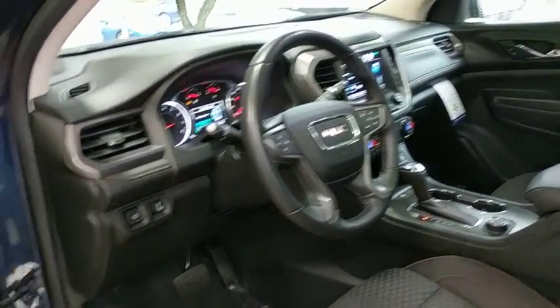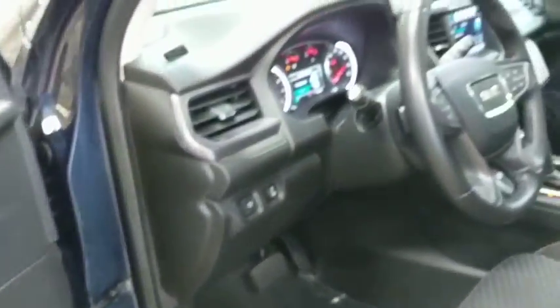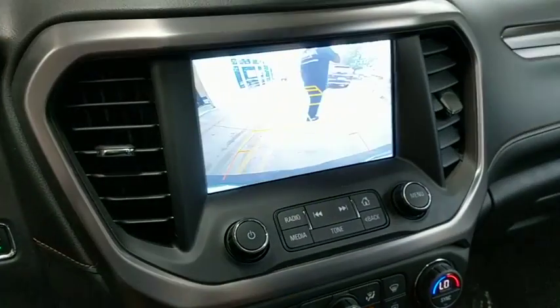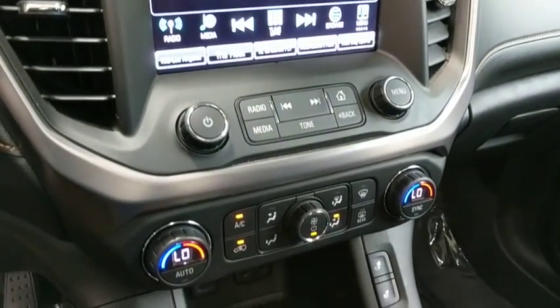This vehicle has less than 25,000 miles. Here are some of this vehicle's great options: traction control, power liftgate, Bose sound system, dual airbags, leather-wrapped steering wheel, power steering, four-wheel disc brakes, universal garage door opener, trip computer, fog lights, security system.